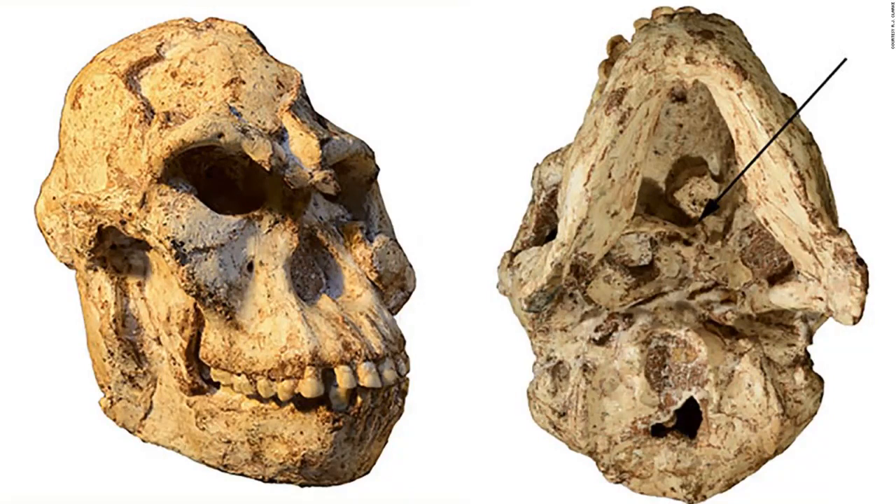That discovery is thanks to the fact that Littlefoot retained her atlas, or the topmost cervical vertebrae between the head and neck. In addition to understanding more about head movements, the atlas can also share information about blood flow to the brain through vertebral arteries. The researchers discovered that the facets allowing for articulation between the head, first vertebrae and second vertebrae, are more concave for Littlefoot than modern humans, said Amélie Baudet, study author and researcher at the University of the Witwatersrand in Johannesburg, South Africa. This controls how the head moves up and down, and these features might be useful for Australopithecus when climbing trees.